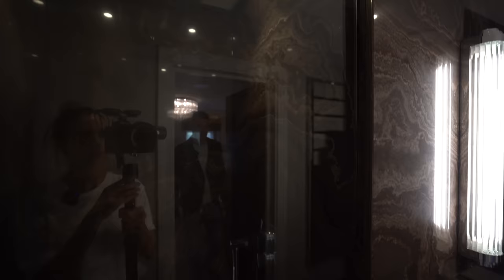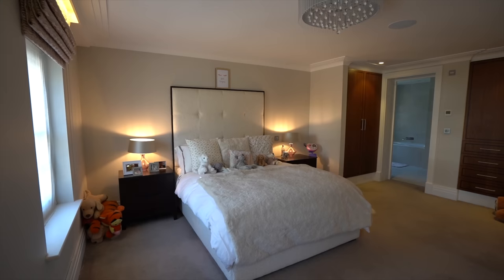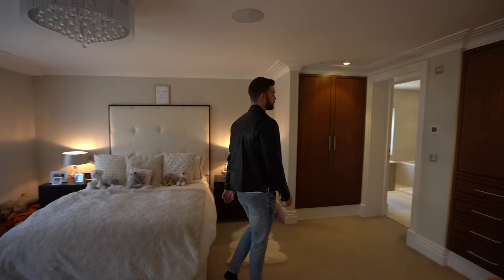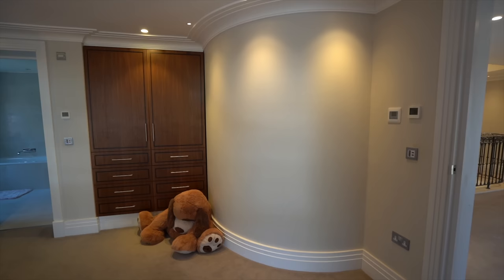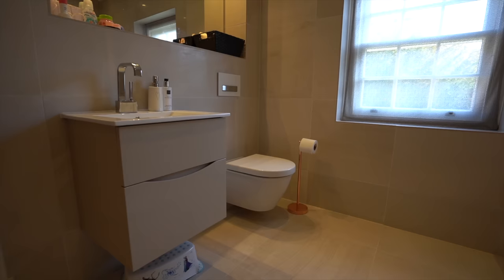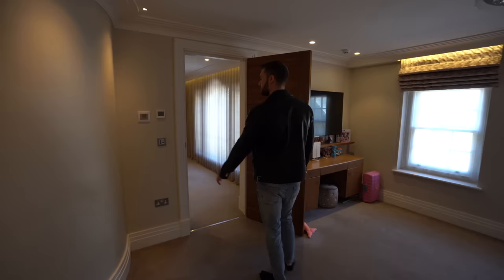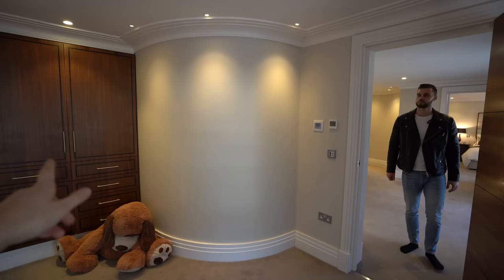We're heading over to the next bedroom. Let us know in the comments which bedroom you would choose if you couldn't have the master. Here's the ensuite for this room — both of the kids have their own bath and shower, and then the sink and mirrors on the side. No fighting over the sinks and showers! There are touchpad controls for the media and the heat miser. I quite like in this room how there is a curve — I also noticed the same thing in the dining room.